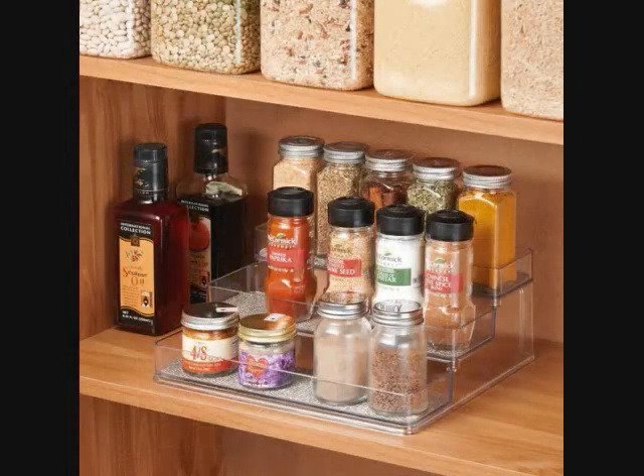11. A three-tier spice rack for the counter or cabinet that will organize your spices while allowing you to see all of them at once. It will help keep them easily accessible to streamline cooking and keep your kitchen nice and neat.